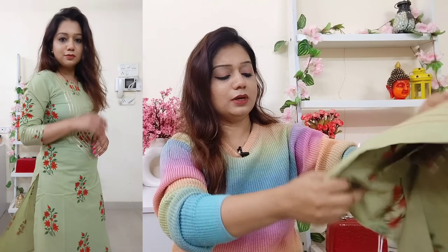It is good for any age group — if you are any age, you can definitely wear it.